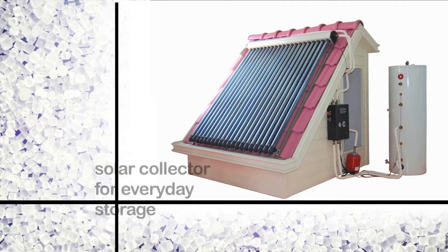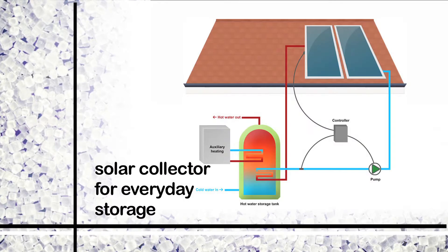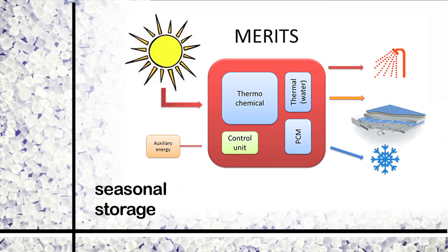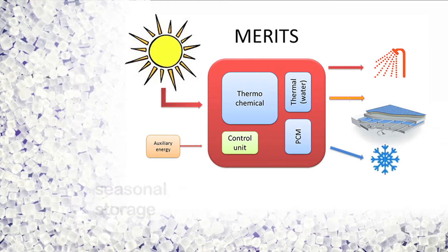For example, a solar boiler on the roof can be a brilliant intermediary between the daily supply and demand of heat. But the next step, which is even more ambitious, is to store seasonal heat. That means that we use the sun from summer to heat homes in winter for free.